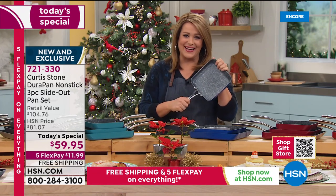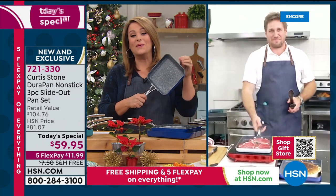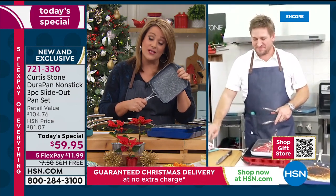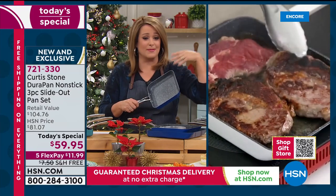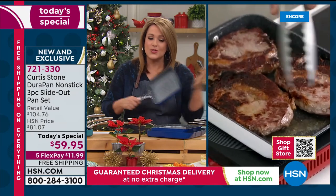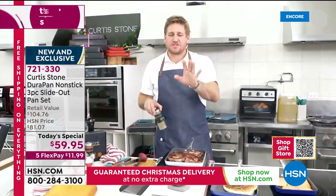You don't get to be the number one customer-rated brand across all categories and sell 3.1 million unless you're really making everybody's life easier. Cleanup is a breeze, you can put these in the oven, they're stovetop-safe, and metal utensil safe. Chef really does bring joy back to the kitchen.